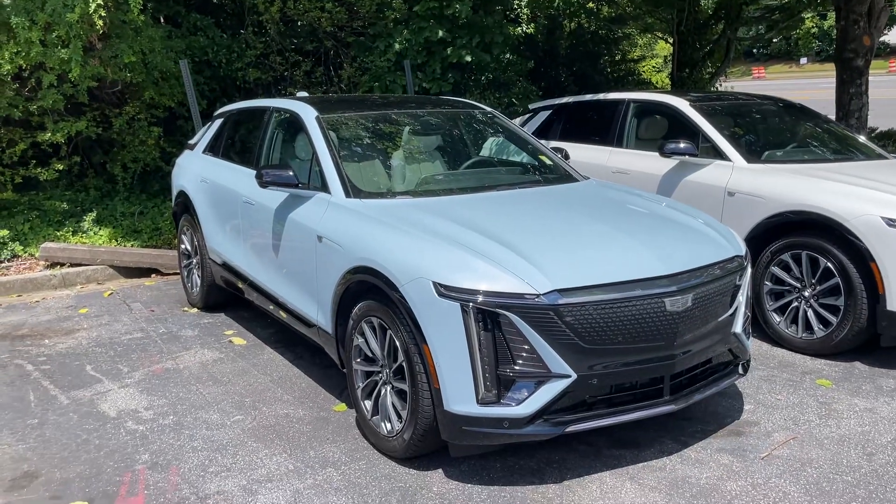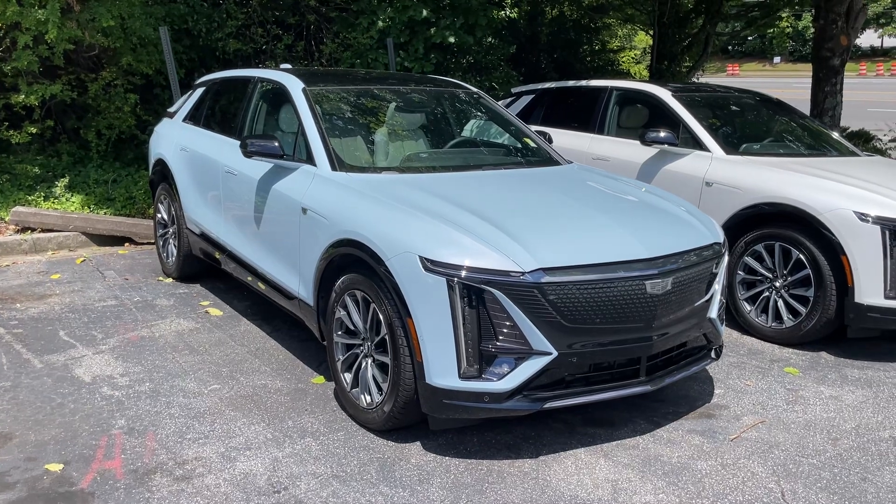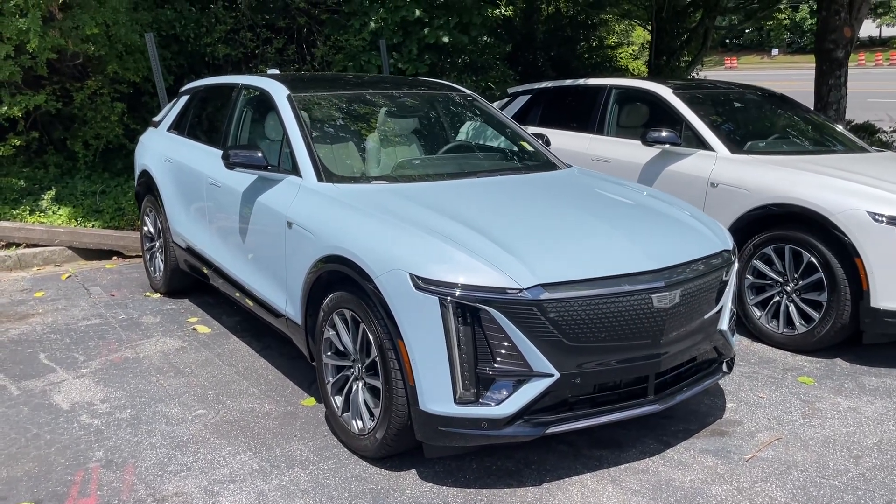Anyway, I wanted to show you this color. Hope everybody has a great day. Let me know what you think of this color, if you like it or not. I will see you on the next video. This is Reed — take care now, bye-bye.